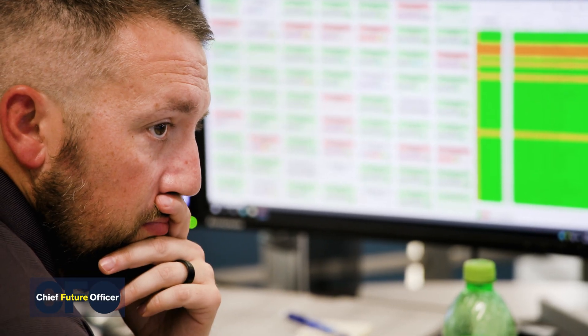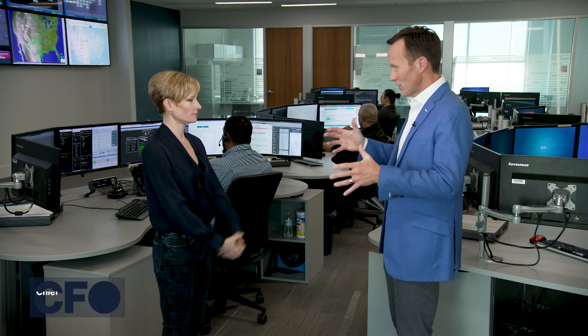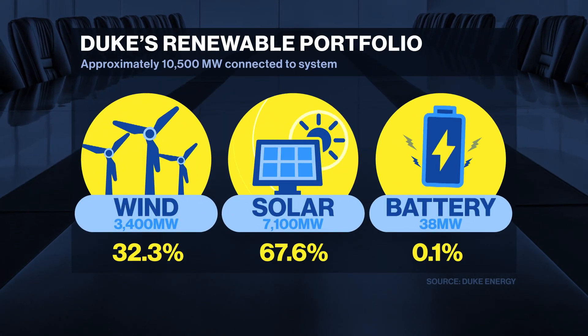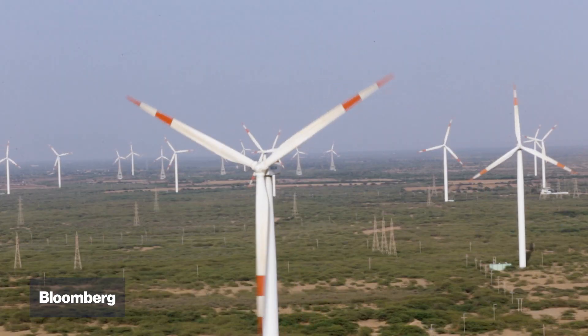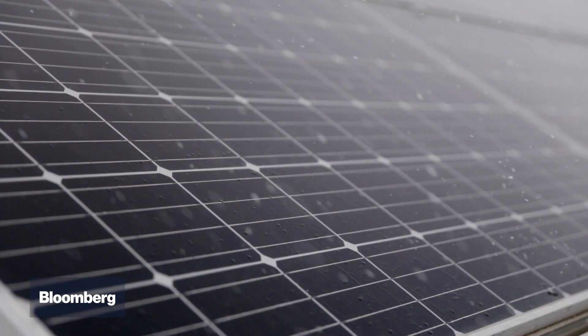They're looking for the smallest change in output because every megawatt hour is money. If you put in an asset — say it's 100 megawatts — you expect to get 100 megawatts each and every hour that the resource is there, whether that's sunshine or wind. When you get 90 or 80, you're not producing what you can. It could be because the asset isn't working properly — maybe something hit a turbine blade, maybe a solar panel has debris on it, or the solar intensity just isn't there.